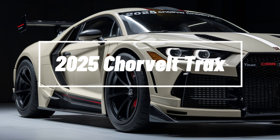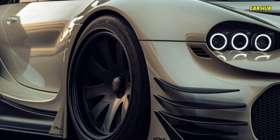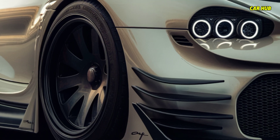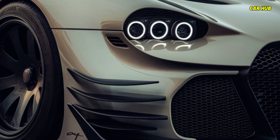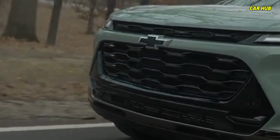The 2025 Chevrolet Trax is a game changer in the compact SUV segment. At Car Hub, we dive into the all-new features that make this model stand out. The 2025 Trax showcases a sleek and modern design with a bold front grille.